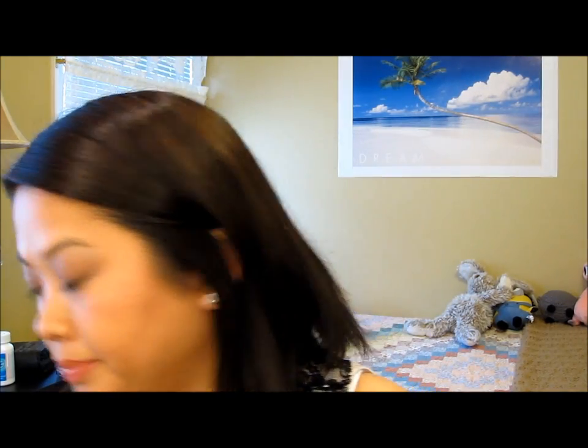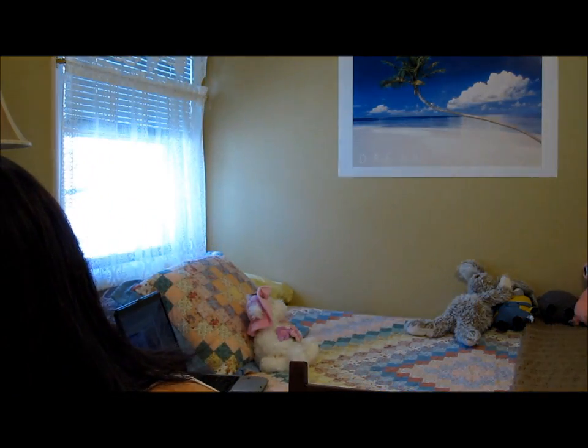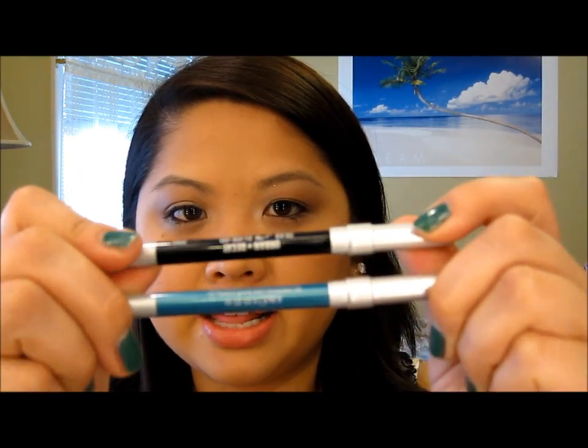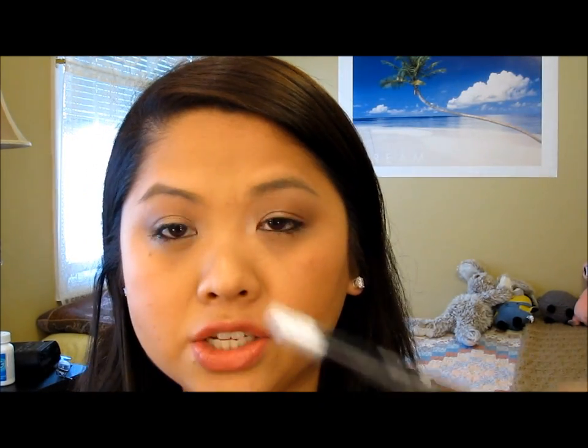I'm kind of upset I didn't buy it the first time around just so I could have the original with the eyeliners. But just to show you what the eyeliners look like — they look like this. These are the glide-on eyeliners and these two are from the Alice in Wonderland palette. I just used this one today and it just glides on so smooth.